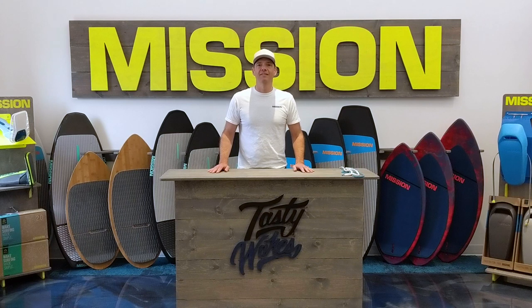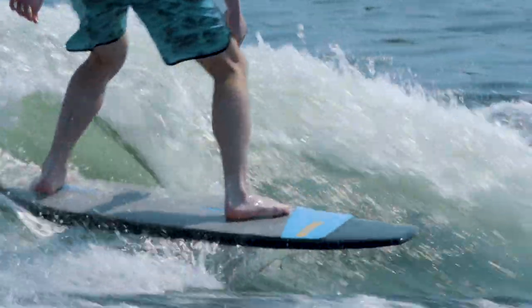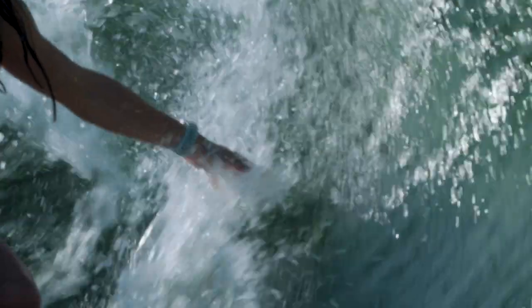Well there you have it, three hitches that will help you make the most of your day on the water. I hope it was useful. Head on over to missionboatgear.com for more tips and tricks or to gear up for your boating season. We'll see you on the water.